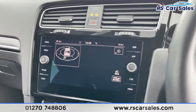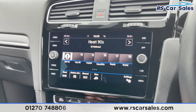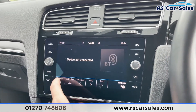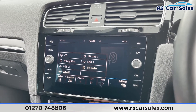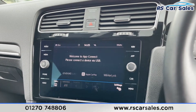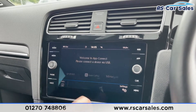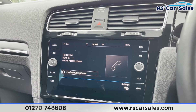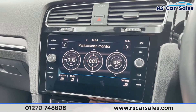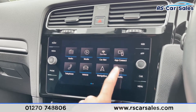Coming into the middle, we've got the infotainment screen. On here you'll find navigation, DAB radio, FM and AM, and different forms of media connectivity including Bluetooth, USB, Android Auto, Apple CarPlay, and Mirror Link — great features to have. You can connect your phone via Bluetooth to make calls or listen to music.